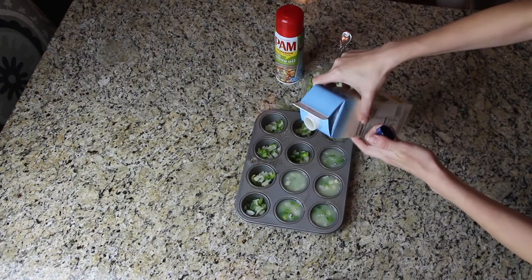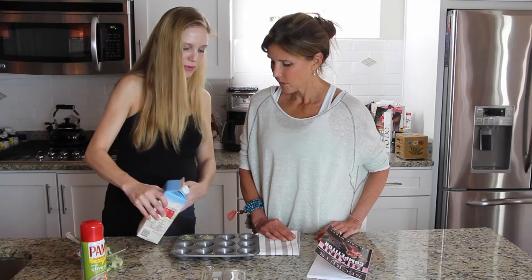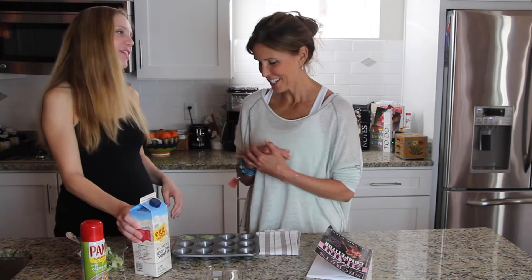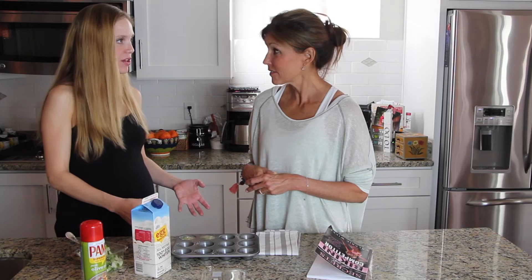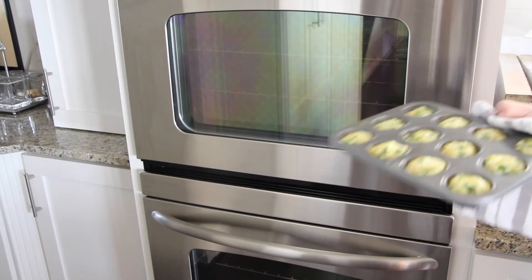And you just pour it in. You want to fill it pretty close to the top — it's not like cake batter where it rises a lot, it will rise just a little bit. I would say about a quarter inch from the top for each one. A little too much in that one, but that's okay — you can always wipe it off the top. Once you've finished making all of them, put them in the oven at 350 degrees for 15 to 20 minutes depending on the size of the muffin pan. I love these because they're tiny and you can just pop them in your mouth. You could have like four for breakfast, and then you have a few for the next few days.